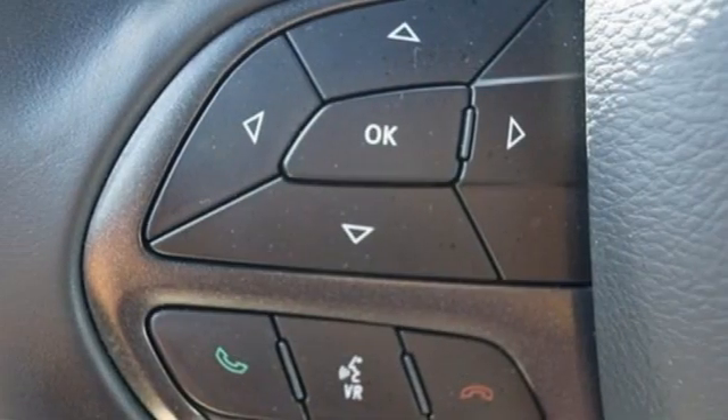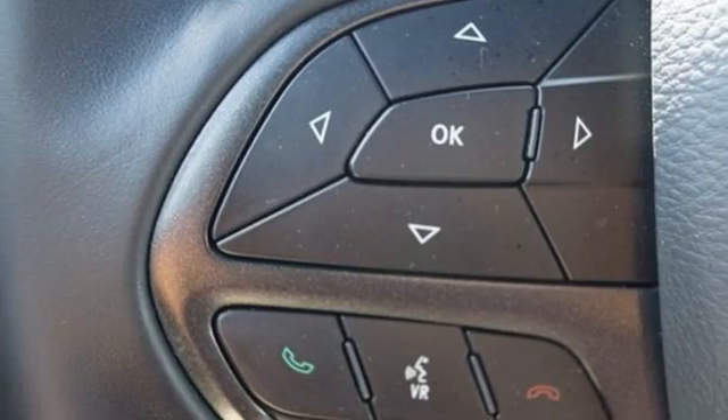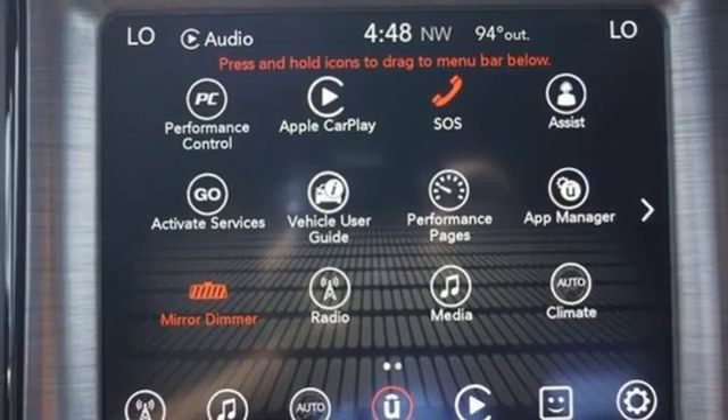Dual zone climate control, external memory control, manual tilting steering column, Apple CarPlay, Android Auto, and Hemi Engine.